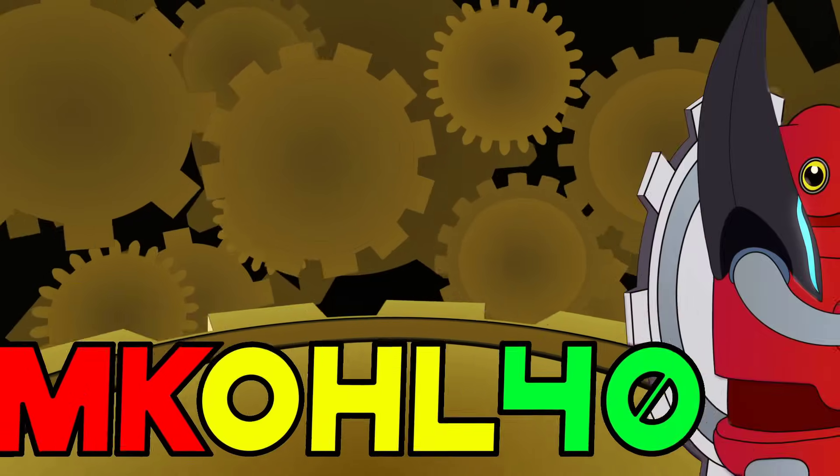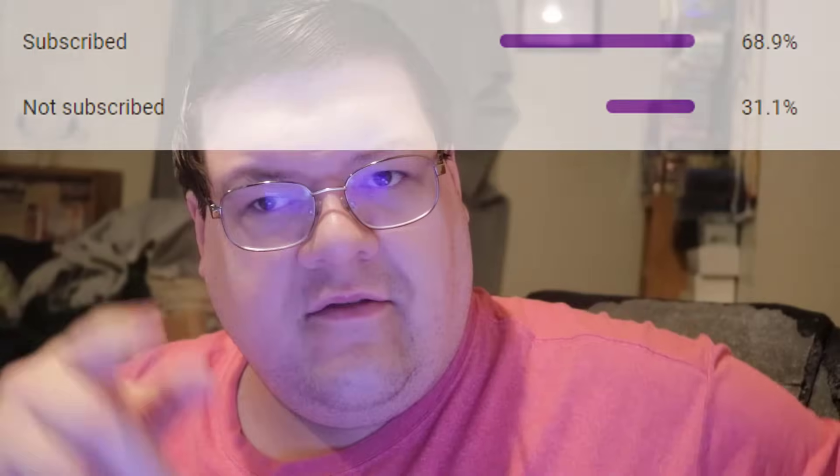Huge big reveals coming up on Saturday night. I hope you're ready. I hope you guys smash the living crap out of that subscribe button so you guys don't miss out on more awesome content.